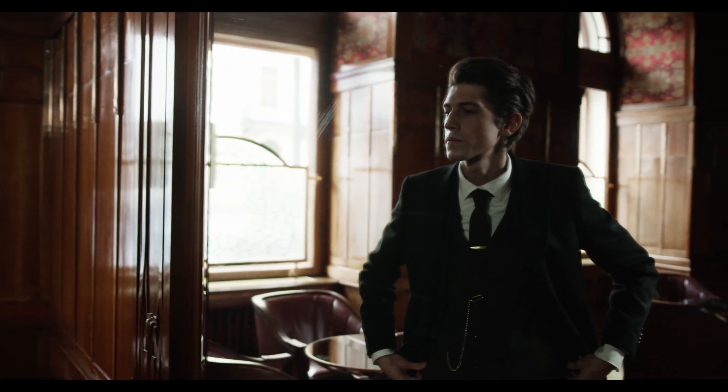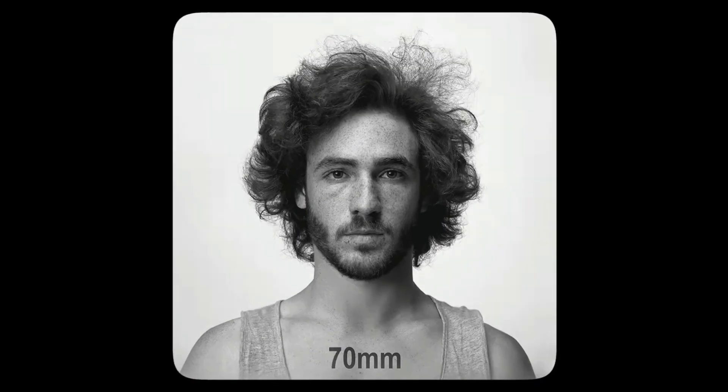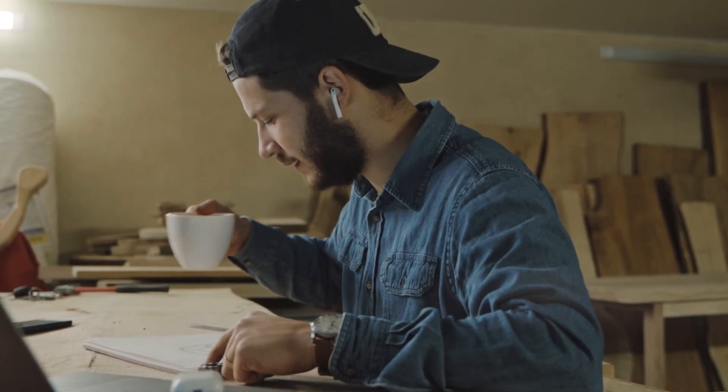Firstly, decide on your face shape. An easy way to do this is to stand in front of the mirror and outline your face in the reflection using a washable marker. You don't need to take a selfie photo because this is not your actual face size.